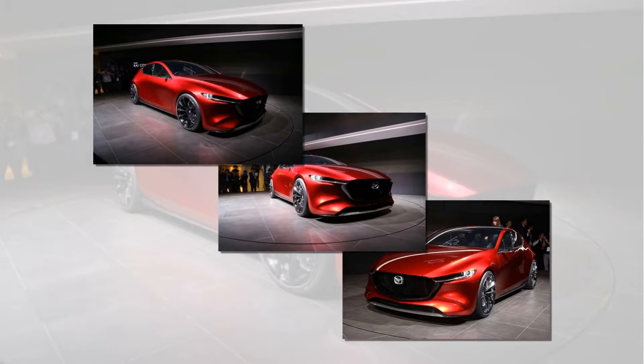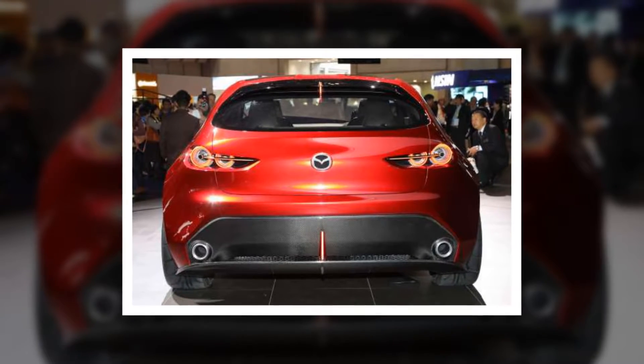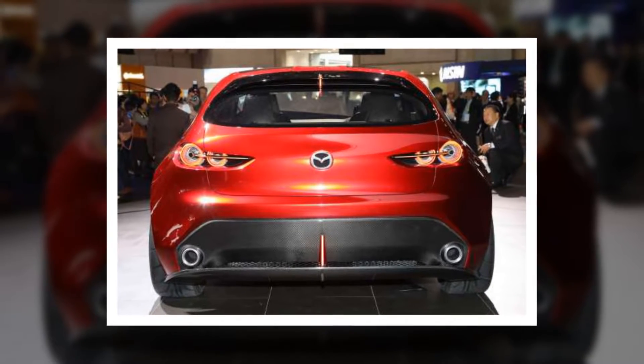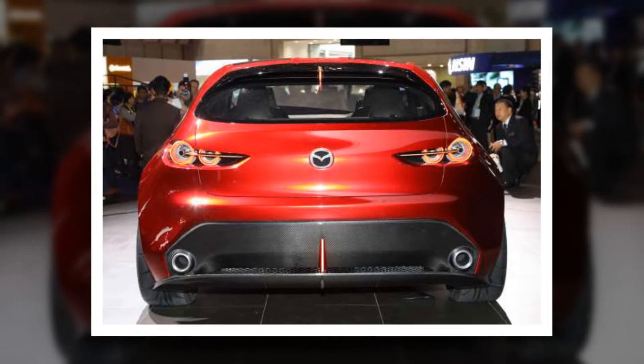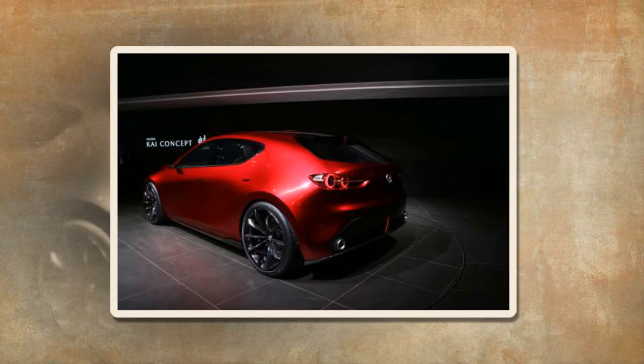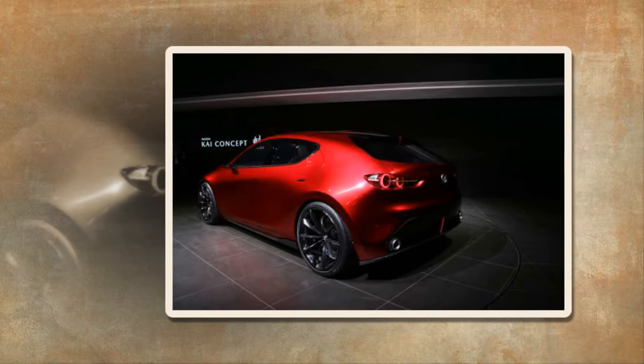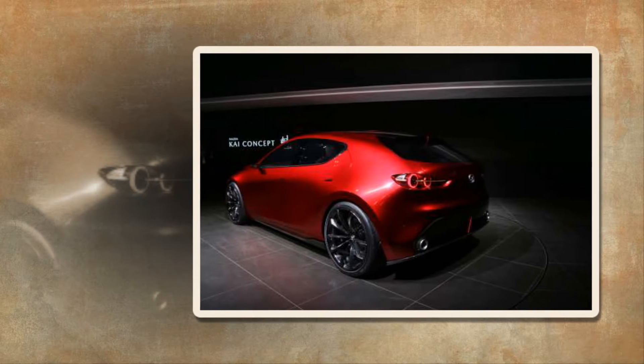3. The LED rear turn signals — thin horizontal lines bifurcating the tail lamps — will appear in some markets. You can see this unusual design element in the Mazda Vision Coupe concept too. Montus says you'll see those tail lamps only where not prohibited by local and regional regulations.